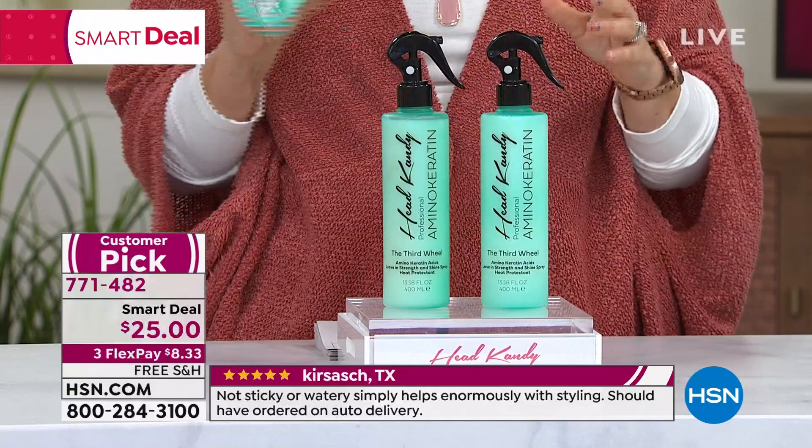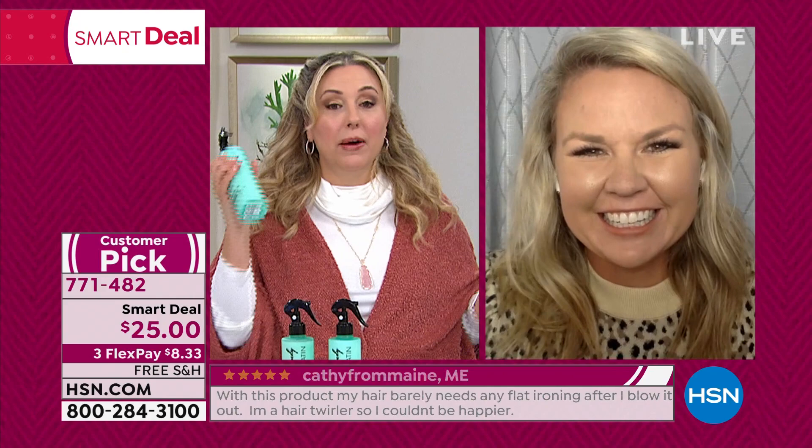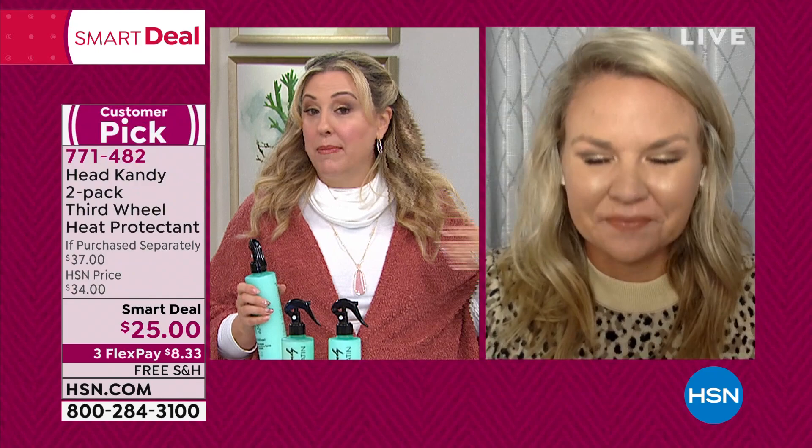Hi, how are you? You look beautiful! I use this every time I curl my hair to protect it, and it works. I'm able to have long, healthy hair with very fine hair. What's really great about the Third Wheel is it has so many more factors besides just being a heat protectant. It's a strength spray, a shine spray, a detangling spray, a UV protectant, and a color enhancer. It's really going to bring your hair back to life on top of giving you heat protection.